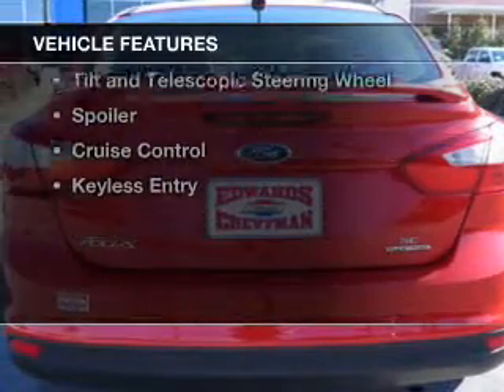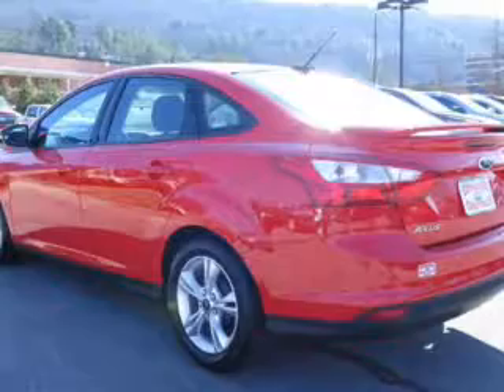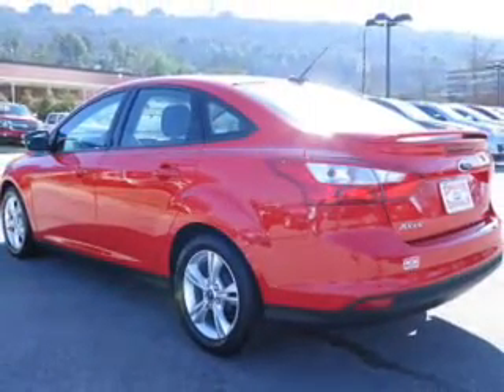The features include a power sunroof, internet connectivity, Ford Sync voice activation, digital audio input, steering wheel controls, and aluminum rims.